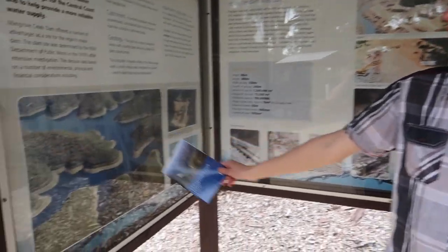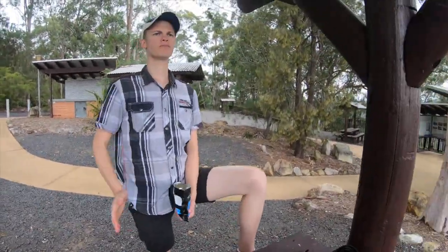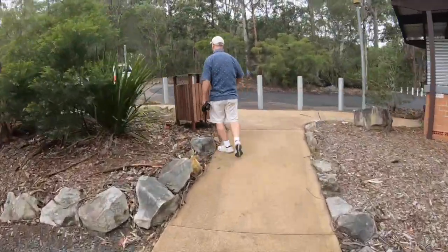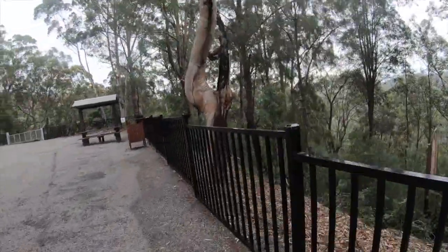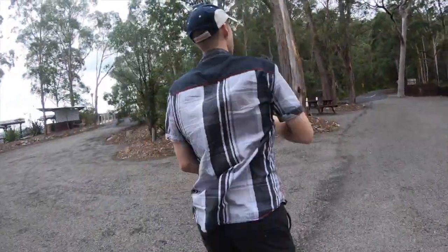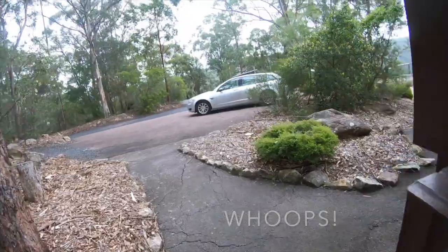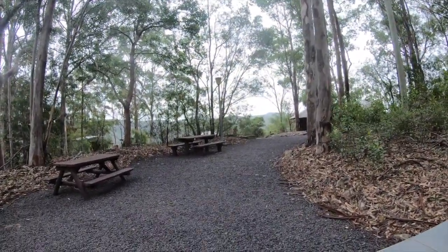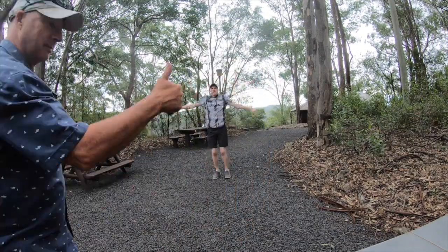Look at the cool land — the little islands, the canals. And I'm driving in Australia on the opposite side of the world.